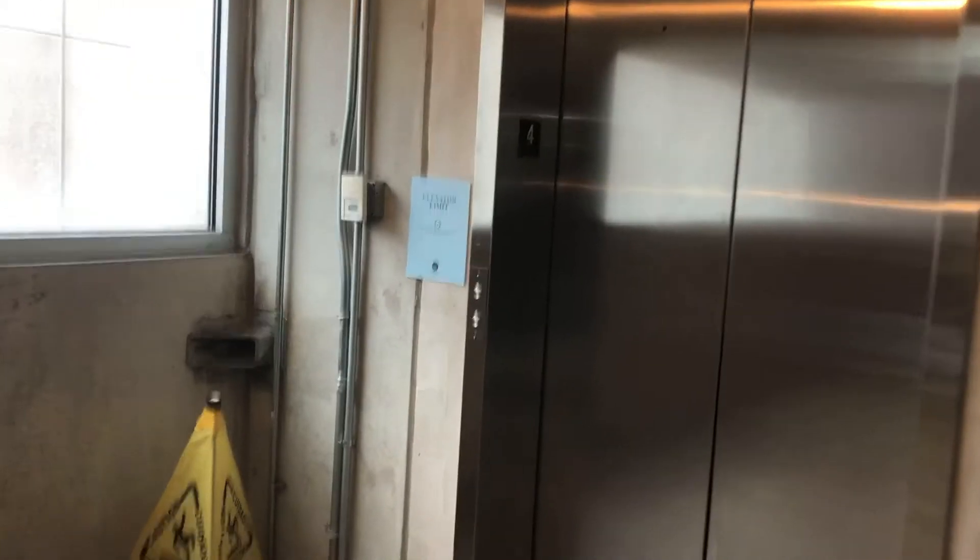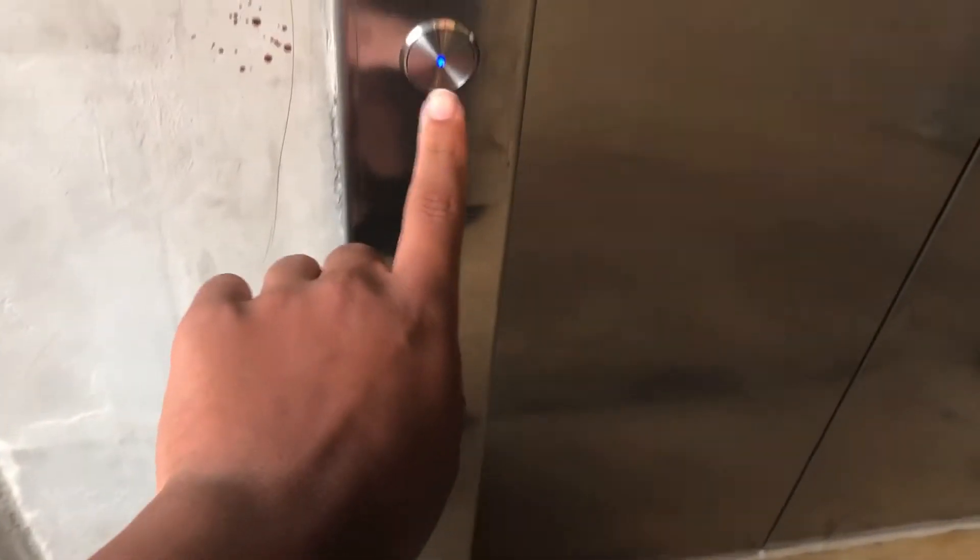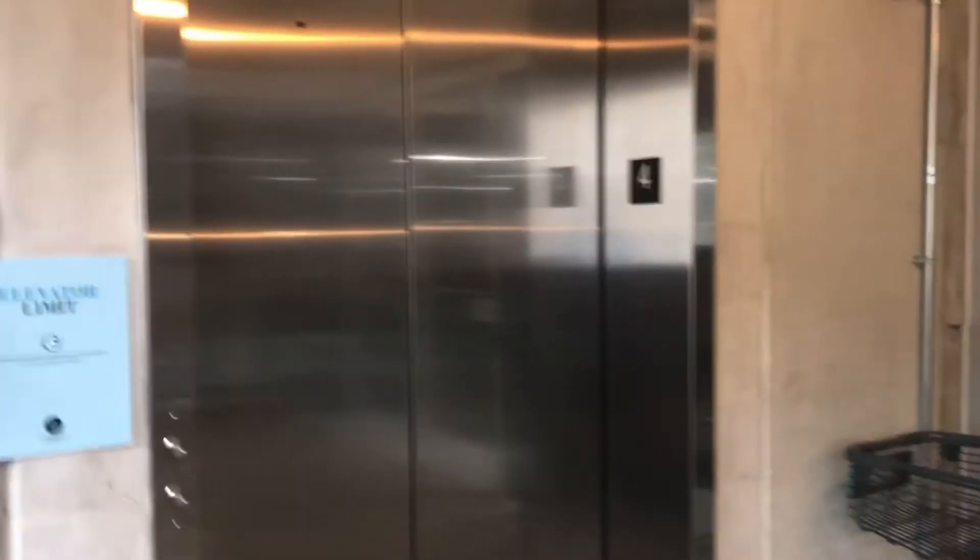Here we are at the scenic elevator at the Professionals of Chicago here in Rosemont. Just rolled by the interior elevator, decided to ride the glass one.